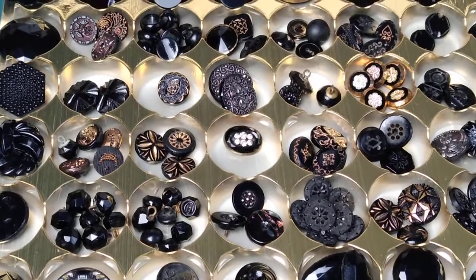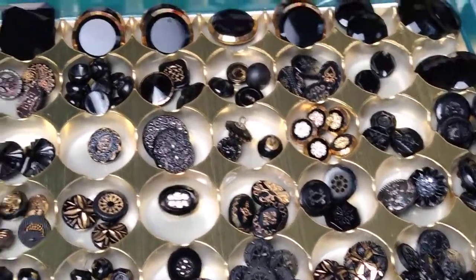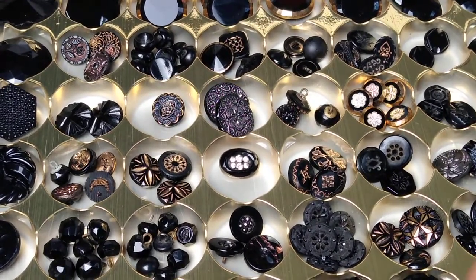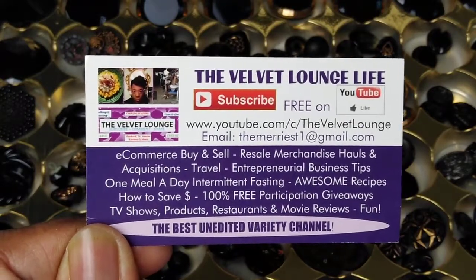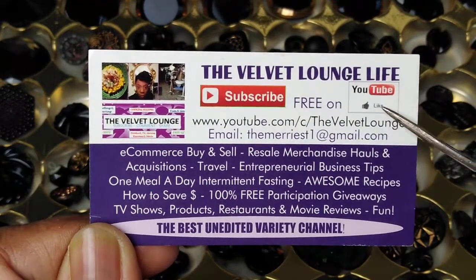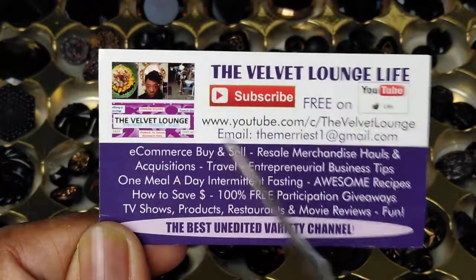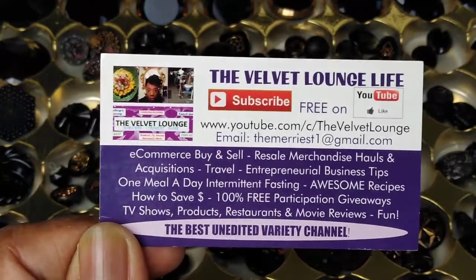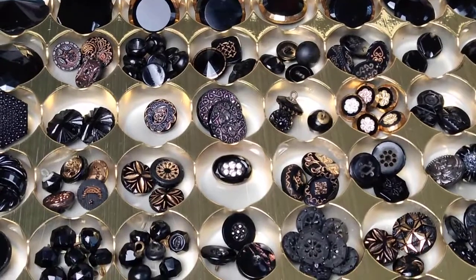I'm going to do a part two video and talk more about some of the black glass buttons I have and give you more history on them. Thank you for tuning in. Hopefully you learned more about cleaning buttons, an easy way to store them, and how they're made. If you enjoyed the video, please give it a thumbs up — and if you didn't, it's okay to give it a thumbs down and leave a comment to let me know why. Please subscribe and share our videos. Remember that your health is your wealth, and without your health you have absolutely nothing. So please take care of yourselves and be well.